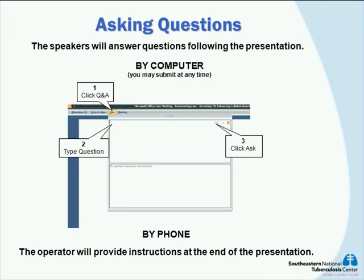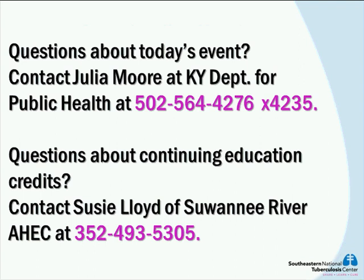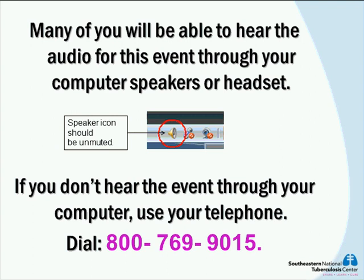This is the second part of a two-part series on the treatment of TB disease. If you were unable to view the first webinar, the Treatment of TB Disease First Line Therapy, it is now archived on the Southeastern National TB Center website under archived webinars. The webinar today will also be archived and posted about four to six weeks after today's presentation. Certificates and continuing education credits from the first webinar usually take about eight weeks after the presentation to be processed.